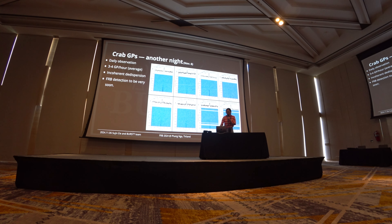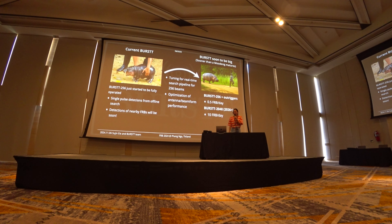I want to emphasize that we are really close to FRB detection using BURST. We are still in the very early phase compared to other FRB facilities in the world, but we are going to be more advanced and much bigger.